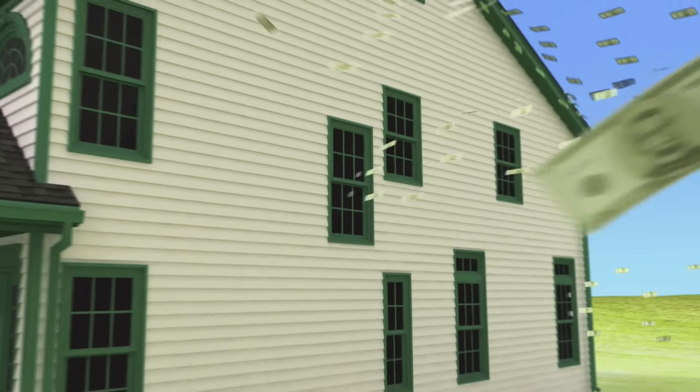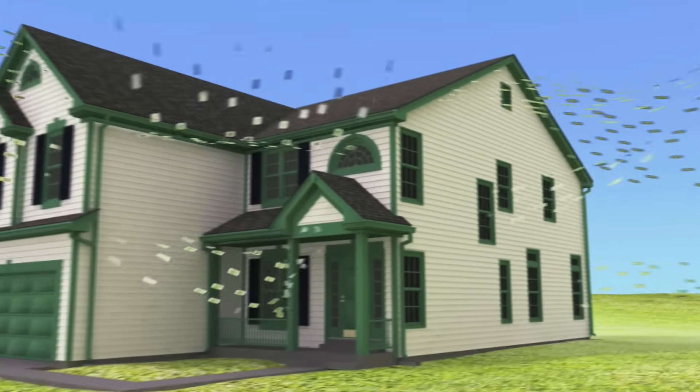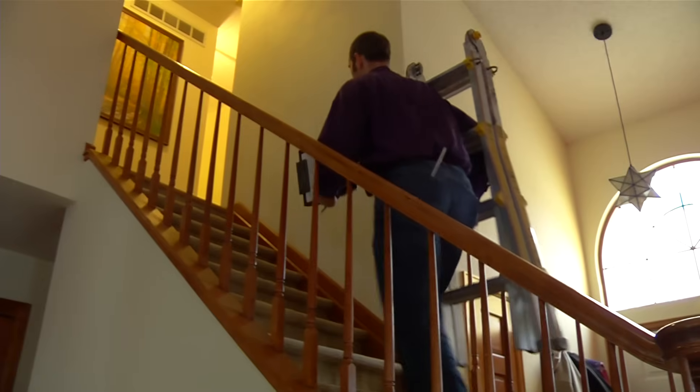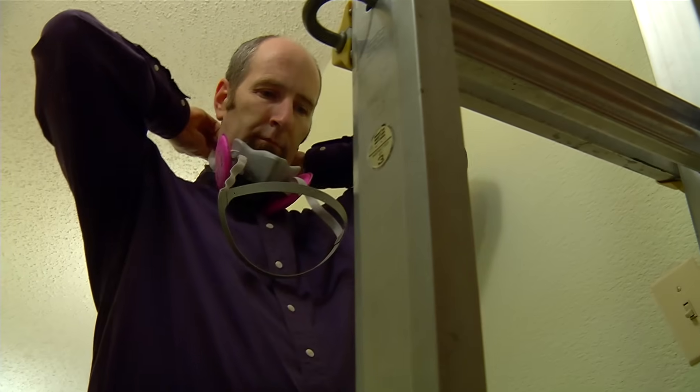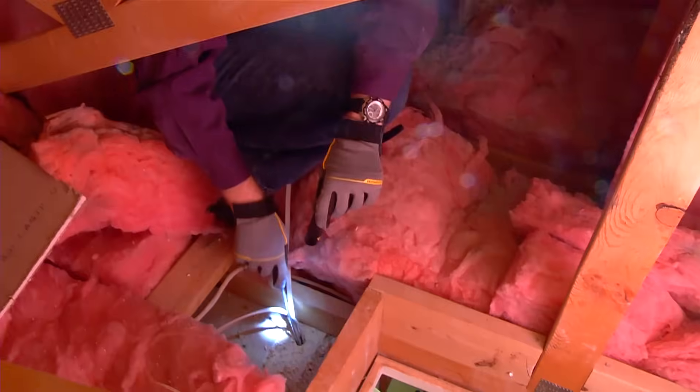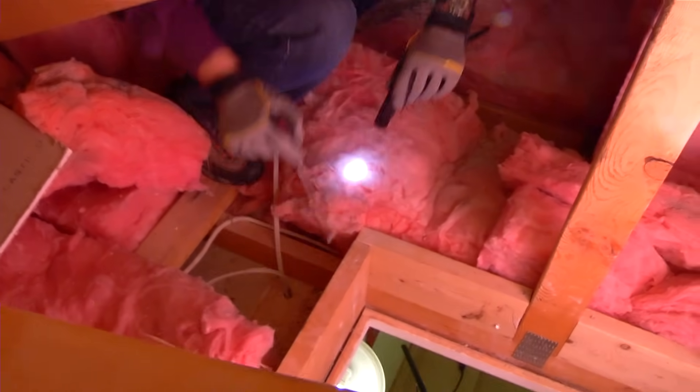In any season, a leaky home costs money. How do you stop it? It starts with a comprehensive home energy check-up — a series of tests and inspections to find out where your house could be more efficient. The end goal is to save energy, save money, and make your house more comfortable.